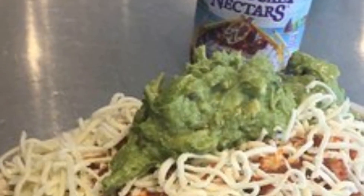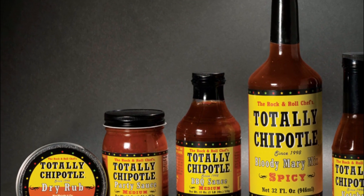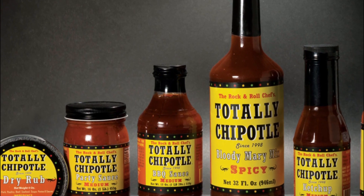American favorites like tacos, chilies, and enchiladas are dishes that go well with chipotle's flavor. You can also use them in soups, sauces, salsa, marinades, and roasted vegetables. The possibilities for this pepper are endless.